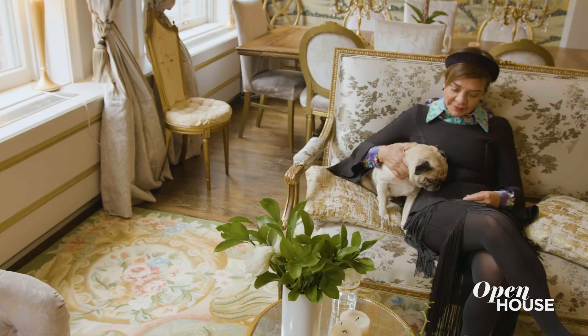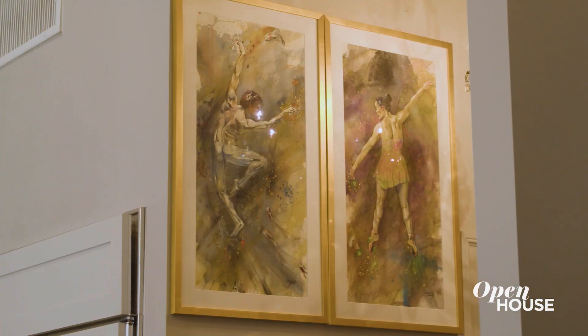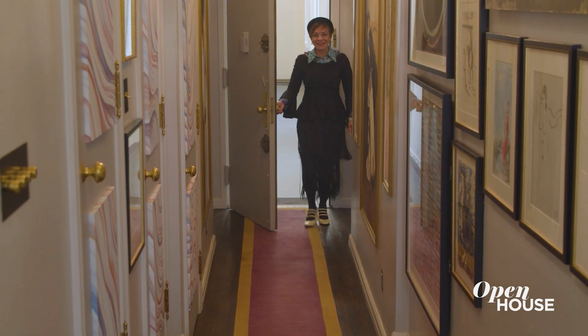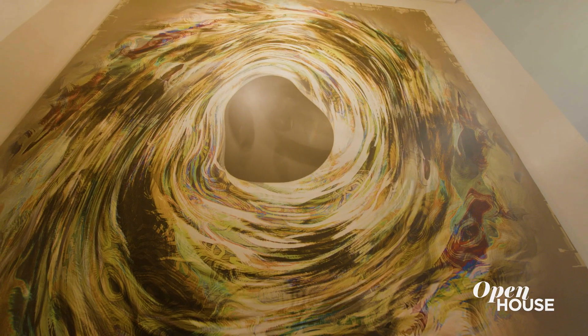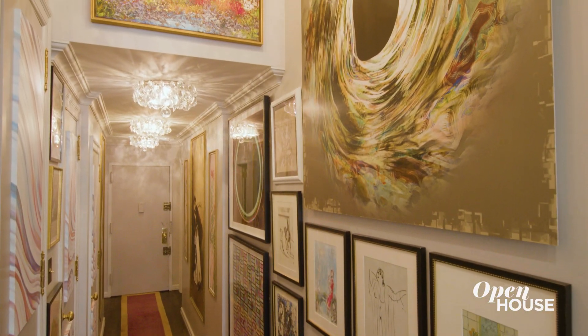For me, having a warm space, that's what I call home. My husband was a modern artist and I love his art, so the first thing you're going to see when you walk in is his art, because it goes against all the old and I think it makes it very interesting.